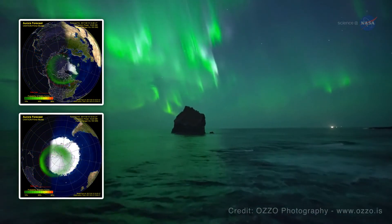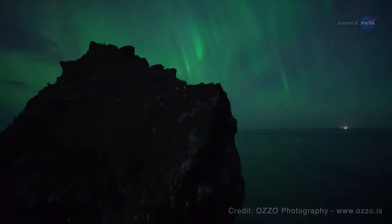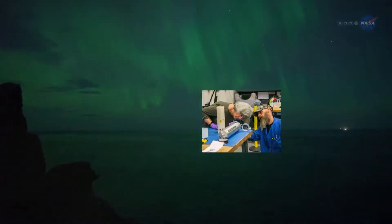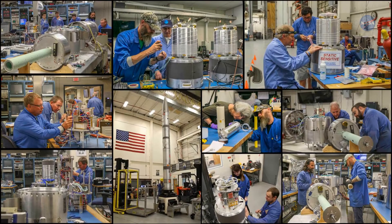We want to understand this movement and structure. Is the movement fast or slow? Why, and where is it going? Lynch is working on a sounding rocket mission that could provide some answers.